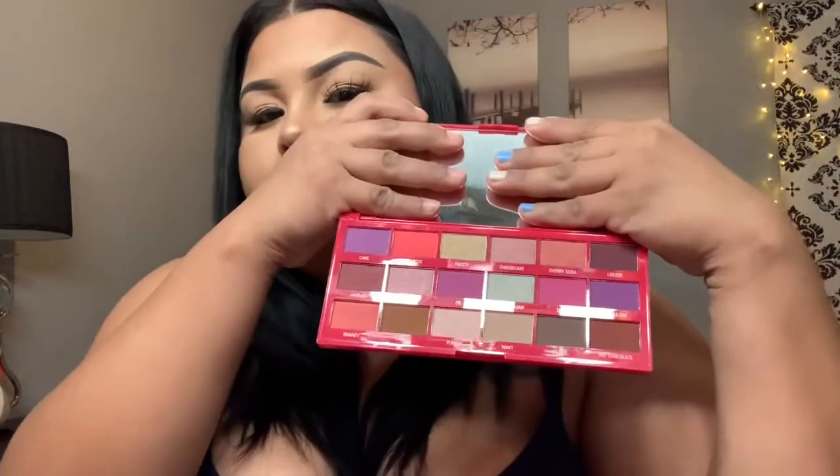I picked up this set — the cherry chocolate set — and it's from I Love Revolution, so freaking cute. The palettes are eyeshadow palettes — this is a mini one and then there's the big one. It also comes with a lip gloss and a setting spray.